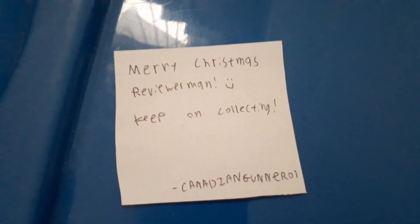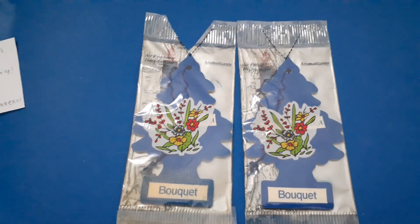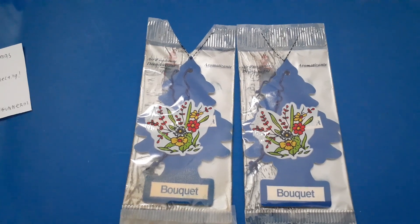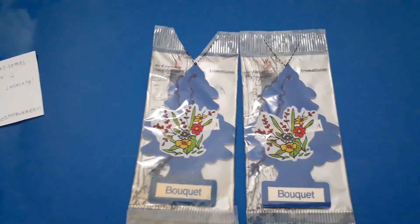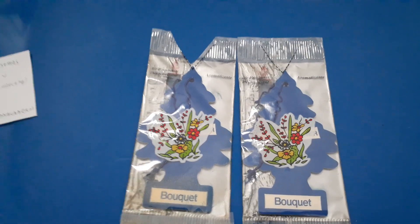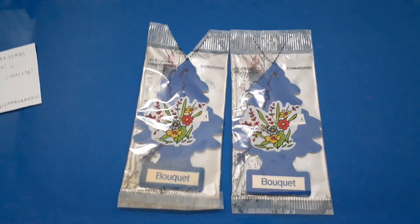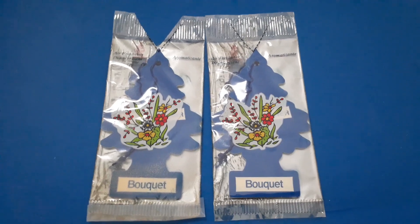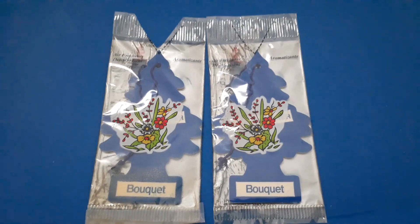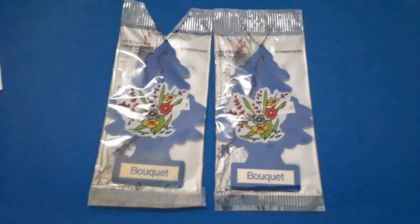Merry Christmas, Reviewman. Keep on collecting. Actually about that, I'm just gonna collect a little bit more from the older fragrances, but the newest ones I'm about to stop soon. I don't know when they'll release — maybe somewhere in January or February, or at the end. Either way, I don't think I'm gonna collect much anymore. Maybe last time next year, and then I'll just focus more on the older fragrances — just the ones that appeal most, since I'm more into other Car Freshener brands at this point.